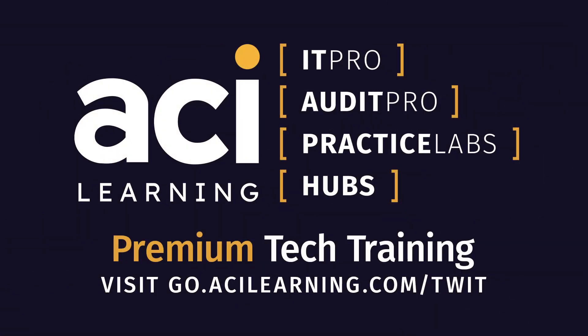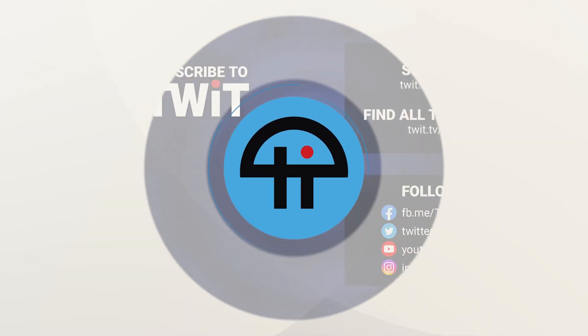This episode of Tech Break is brought to you by ACI Learning. If your IT training isn't raising your team to its highest level, you need ACI Learning. Prepare for certification examinations with practice questions and retake tests so you're ready before you take your exam. Fill out the form at go.acilearning.com/twit for information on a free two-week trial for your team.